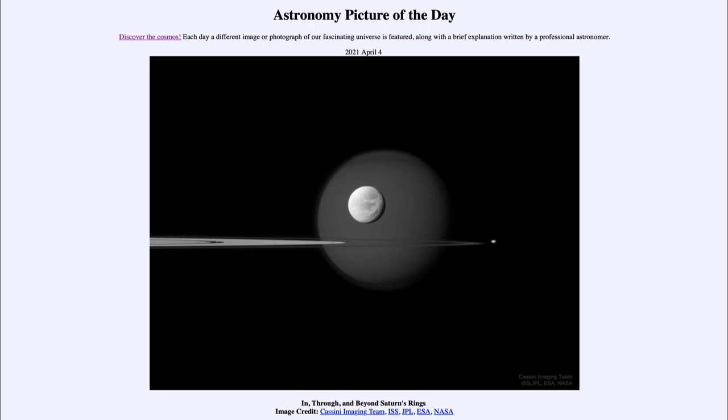It is titled 'In, Through, and Beyond Saturn's Rings.' The line stretching across the image are the rings of Saturn stretching across the middle, seen almost completely edge-on from this angle as taken by the Cassini spacecraft that orbited Saturn for over a decade.